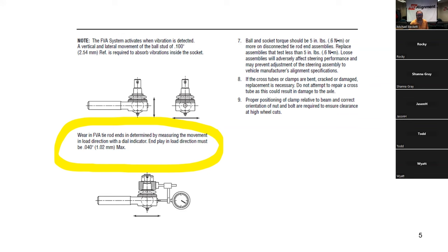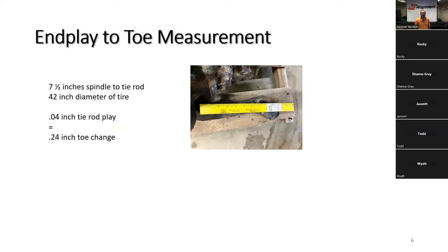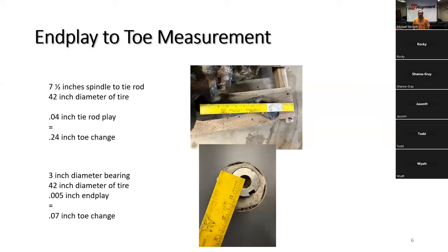Nobody really measures worn tie rod ends — they just take them out and throw them away. So we have to start with the fact that a good tie rod end has as much as one millimeter of possible play. If you have one millimeter of end play in the steering arm that is seven inches away from the spindle, then over the 42-inch diameter of a tire, you have as much as a quarter inch of possible toe change — just from one millimeter of tie rod end play. With two tie rod ends on a tie rod, you could have as much as a half inch of toe change.